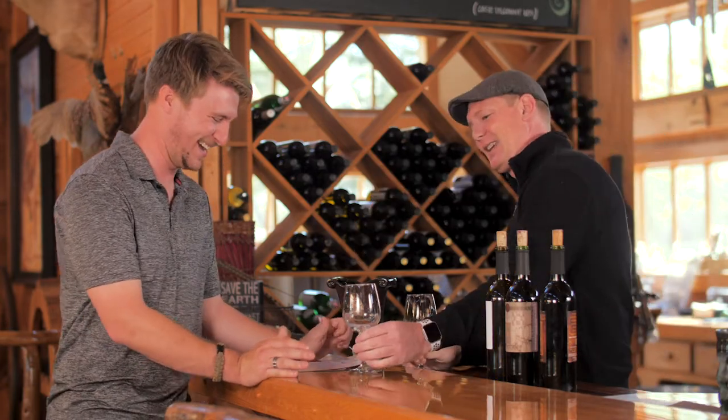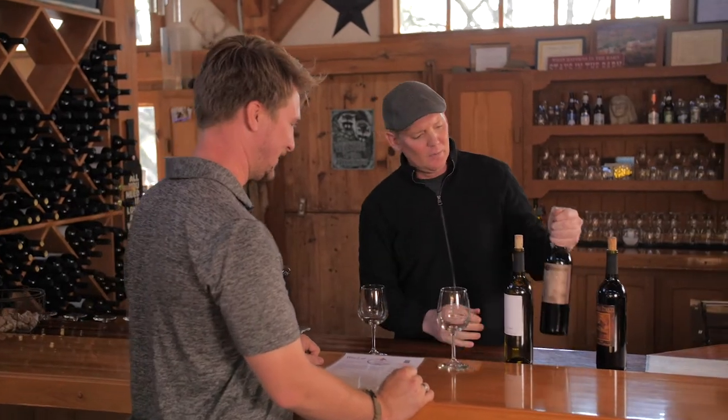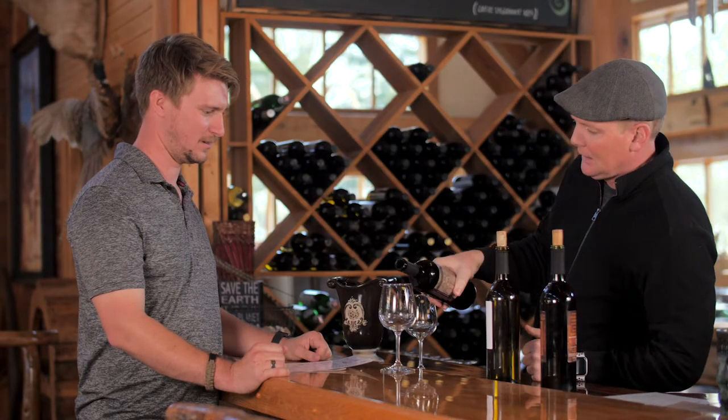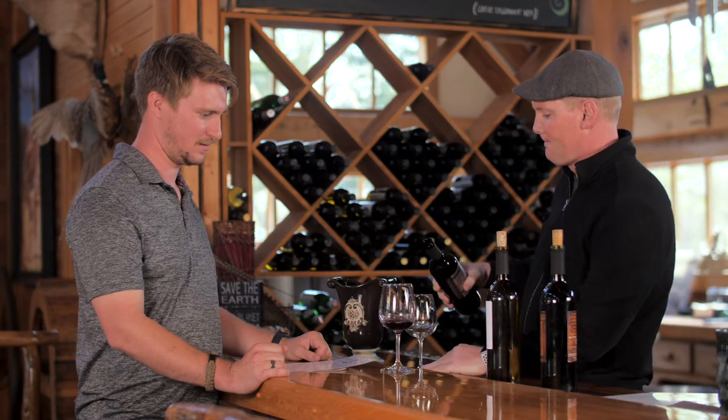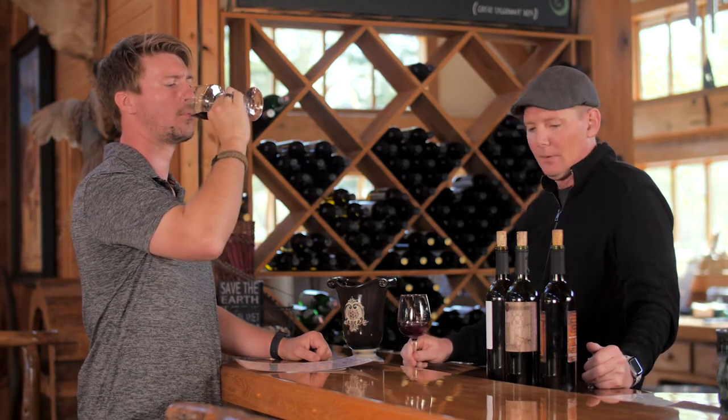I've finished that delicious Vidal Blanc! We'll rinse you out here and move on to our signature red. This is the only one where we actually bring in California grapes. It's a 50/50 blend of Syrah and Chamberson. Chamberson is kind of our grape at the winery — the Missouri state grape is Norton, but we prefer Chamberson because I like Pinot Noirs and Chamberson is a Pinot Noir hybrid. Cheers — this one was a gold or double gold medal winner last year.